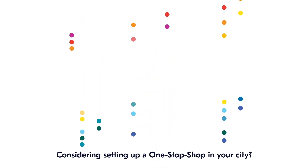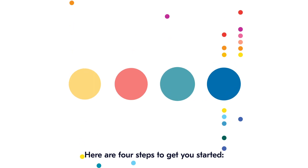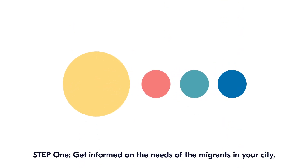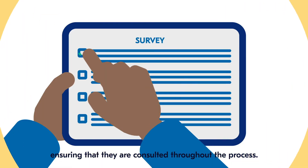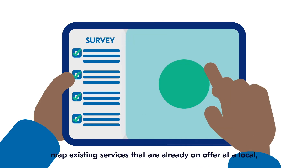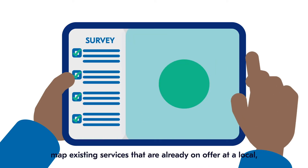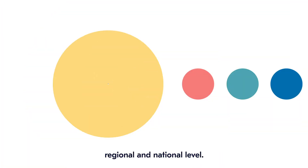Considering setting up a one-stop-shop in your city? Here are four steps to get you started. Step 1: Get informed on the needs of the migrants in your city, ensuring that they are consulted throughout the process. Whilst in parallel, map existing services that are already on offer at a local, regional and national level.